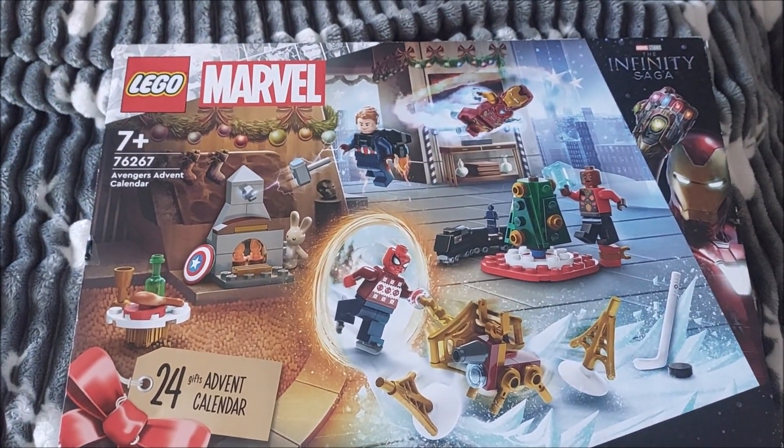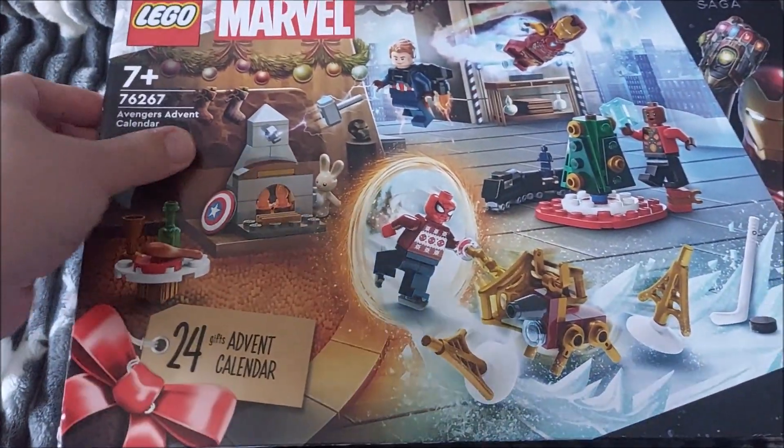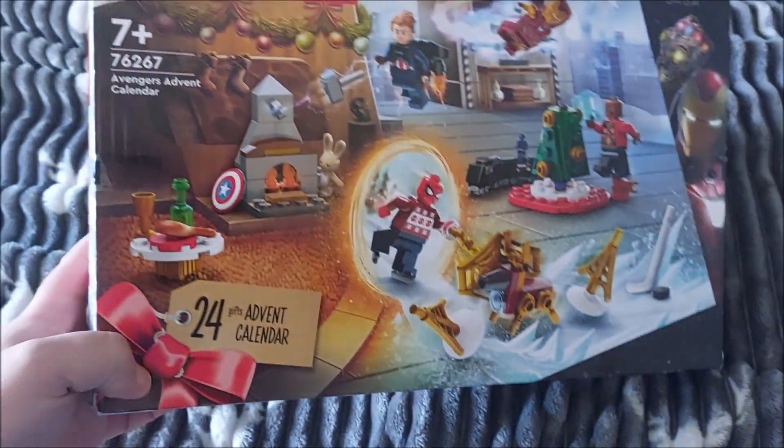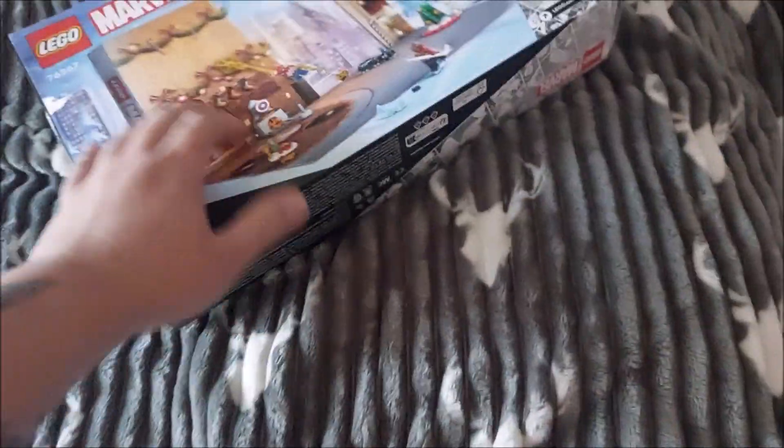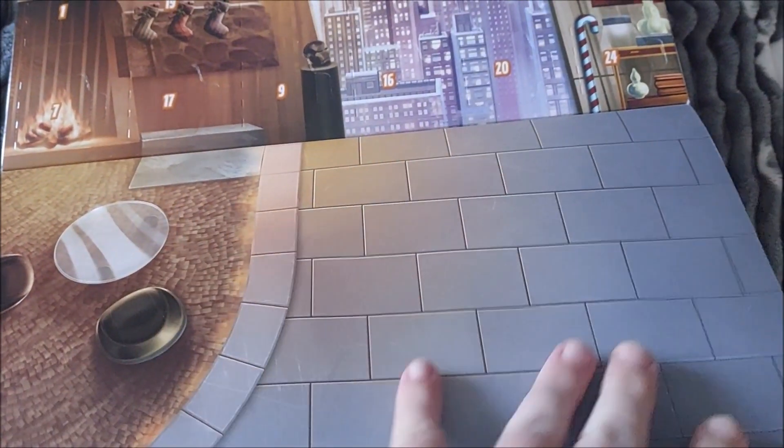Hey guys, it's a new year which means a new calendar countdown. We've got the Affinity Saga advent calendar and I'm really looking forward to this. The staging this time is like a mansion, which is cool because I've got so much of this Marvel calendar stuff I need somewhere to display it, and this board is ideal.